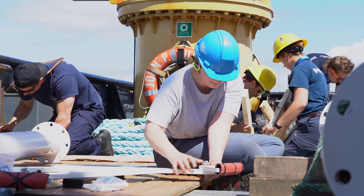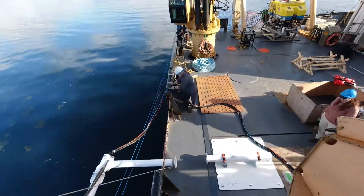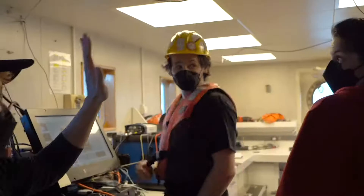A broad group of determined collaborators came together to equip our vessel with a one-of-a-kind mounting system for the multi-beam to enable our ambitious project to map the deep.